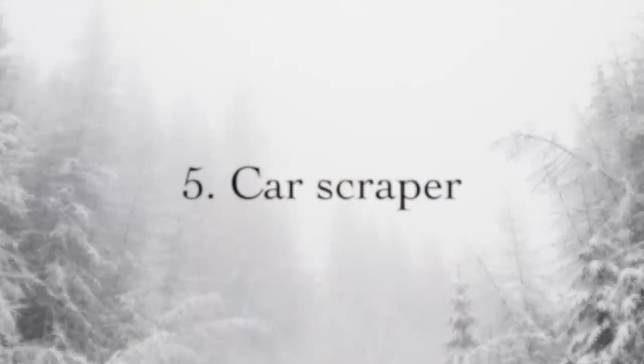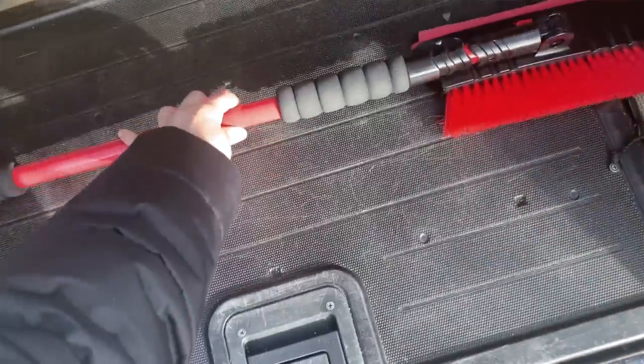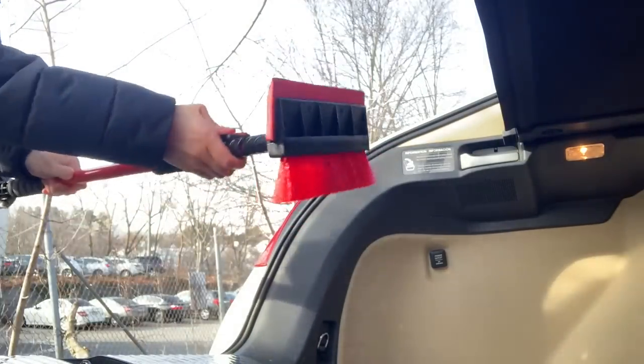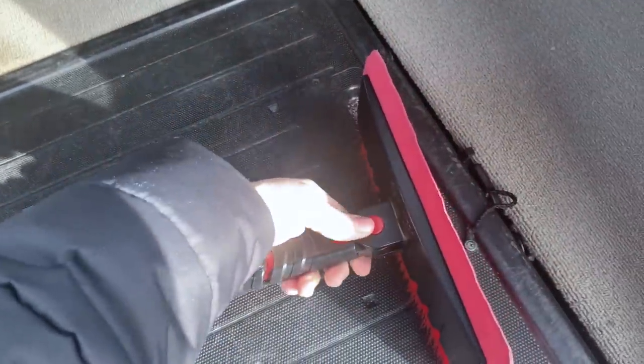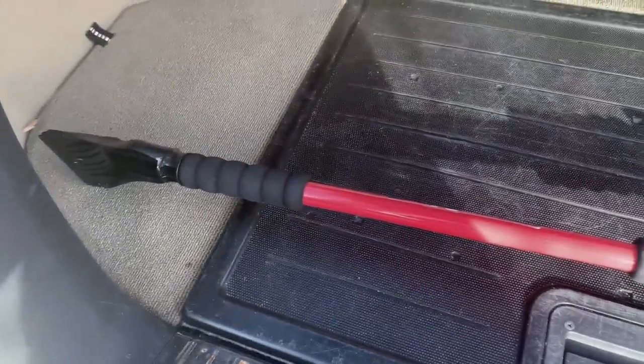Another thing is a decent car scraper — not from the dollar store. The one I have is collapsible: press a button and it gets really long, then shrinks to fit in your trunk. It has an ice scraper on one side, a brush on the other, and a foam piece for pushing snow off your roof. Instead of cheap plastic scrapers, go for metal, go collapsible, and get one that won't break when you're really working at it.